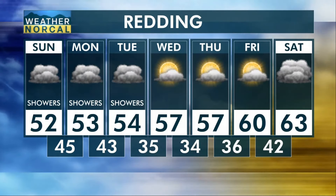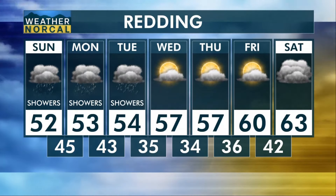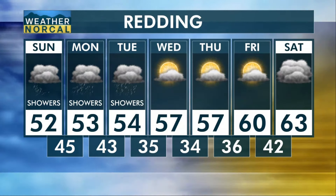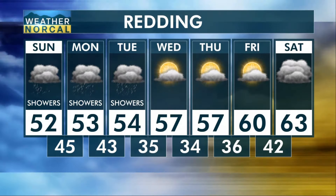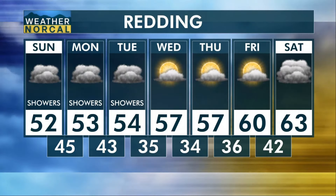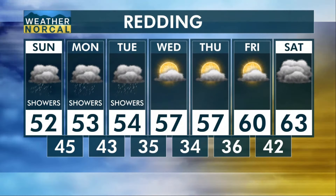Here in Redding, same story — a lot of the valley will have a very similar situation from Lakehead down to Redding. Showers for the next three days, a decent clip of rain with maybe a few inches further east, or an inch or so from Lakehead to Red Bluff. Wednesday, Thursday, and Friday as we approach the holidays — thank goodness — finally shaping up just a little bit better. Temperatures rising by about 5 to 7 degrees, with 60s returning by Black Friday.